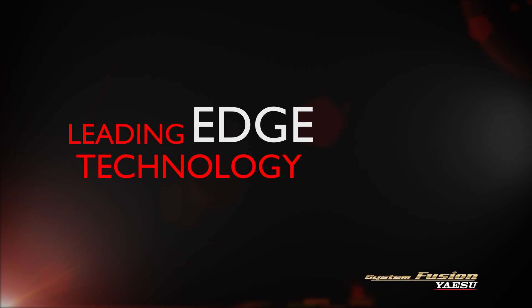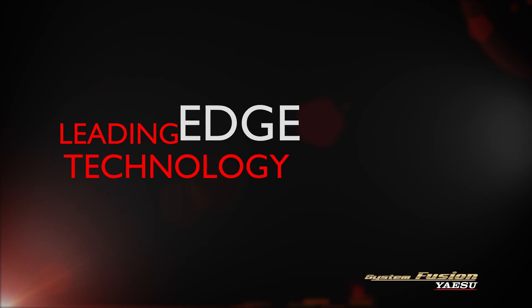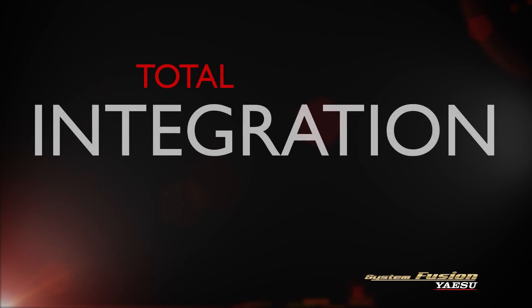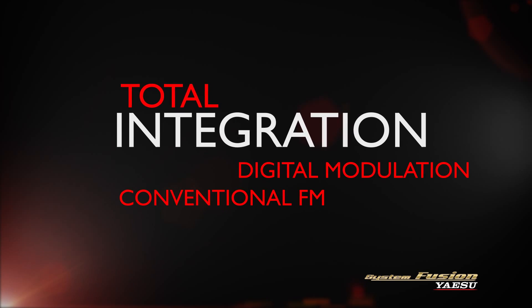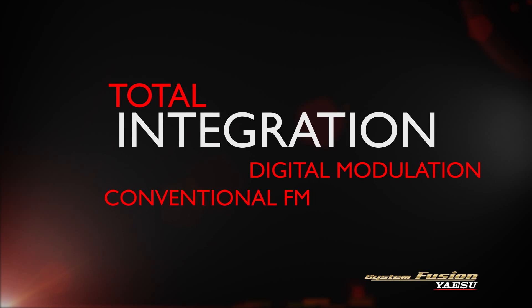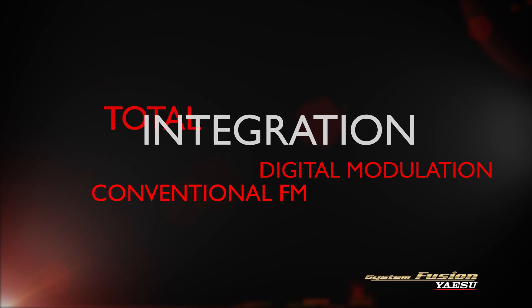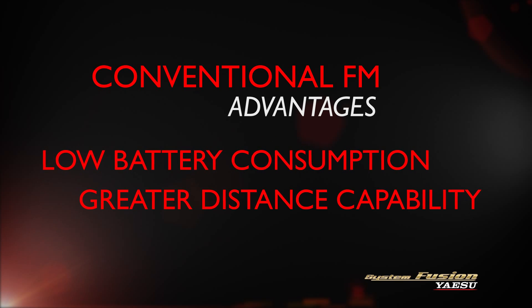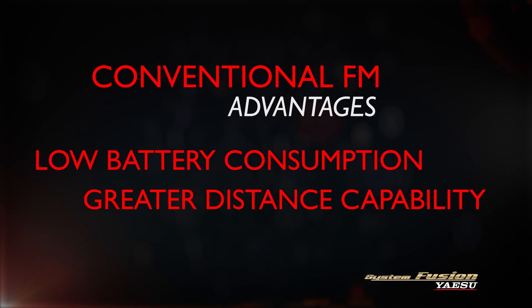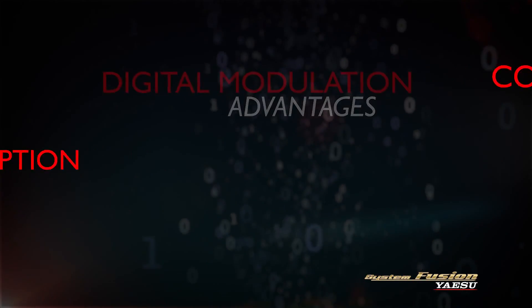Yaesu's new System Fusion leads the way for future ham radio digital systems. It provides total integration and compatibility of both digital and conventional FM communications. While conventional FM has a number of excellent features that continue to provide substantial advantages over digital modulations, such as low battery consumption and greater distance capability.